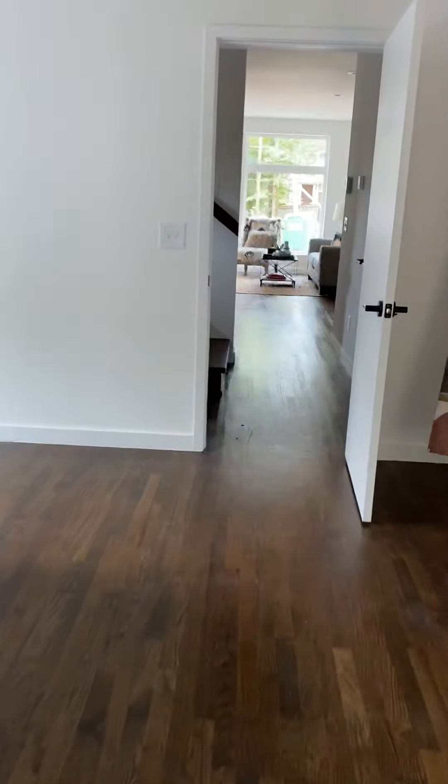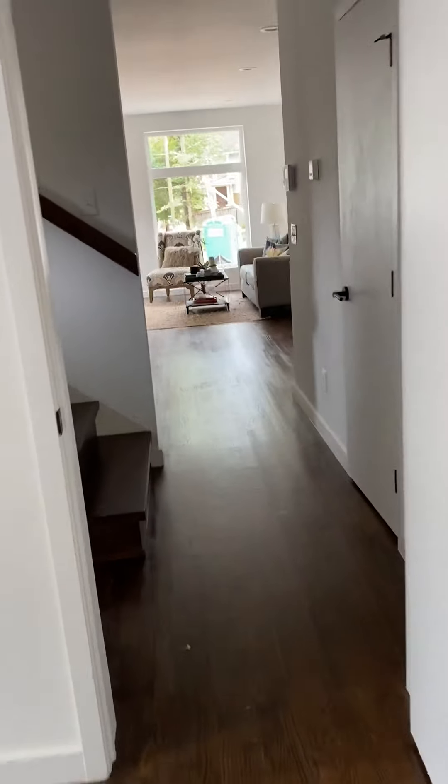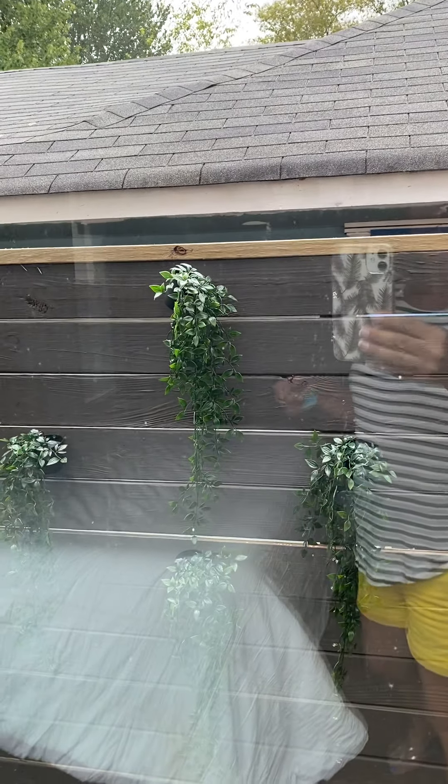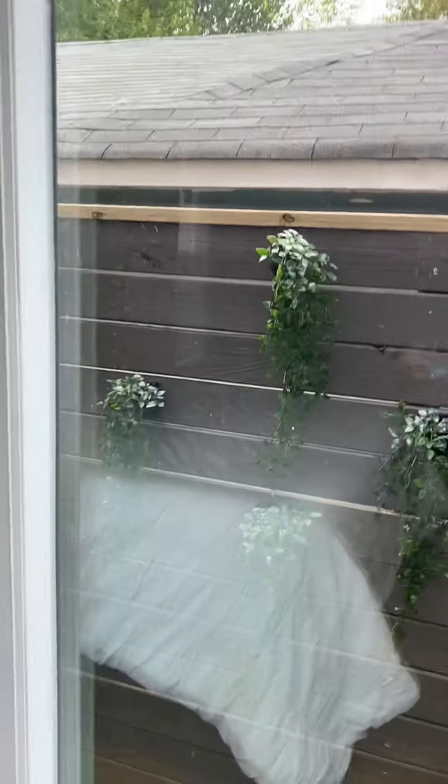And now we'll go upstairs. It's kind of cute what they did on the fence right here — they put some plants. I don't know if those are real or fake, but they look kind of cute.